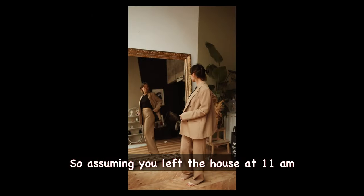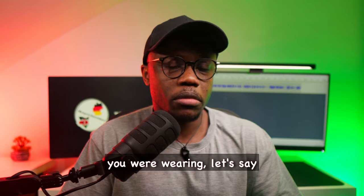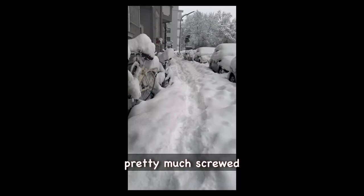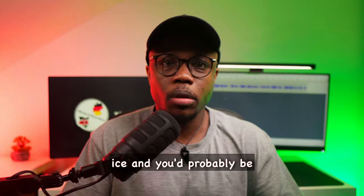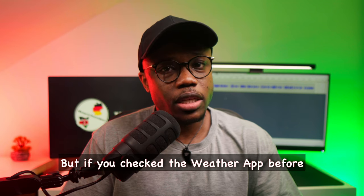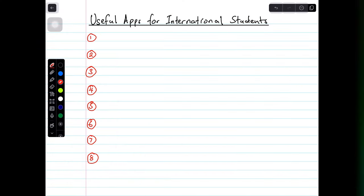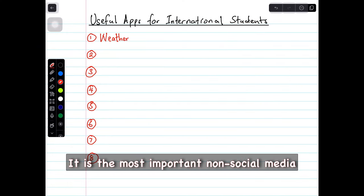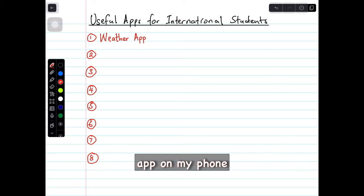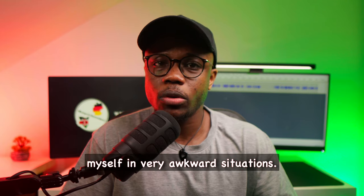So assuming you left the house at 11 a.m. without an umbrella and wearing your favorite pair of sneakers, you'd be pretty much screwed because on the way home in the evening you'd have a hard time walking because of the ice and you'd probably be rained on. But if you checked the weather app before leaving your house, you'd be better prepared. This is why this app is number one on today's list — it is the most important non-social media app on my phone.